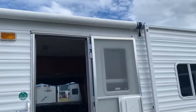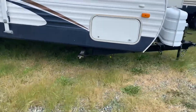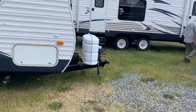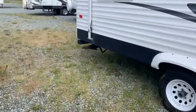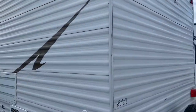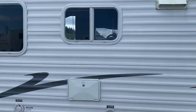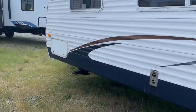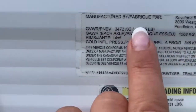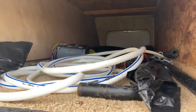So we've got a manual awning, we've got some storage, manual stabilizers, and a manual jack. GVWR 7,655, and then there's storage.